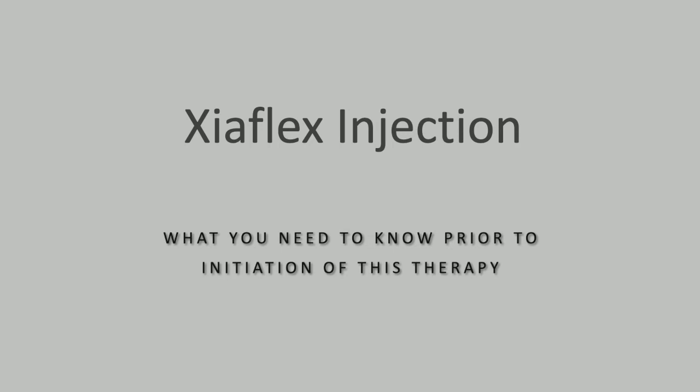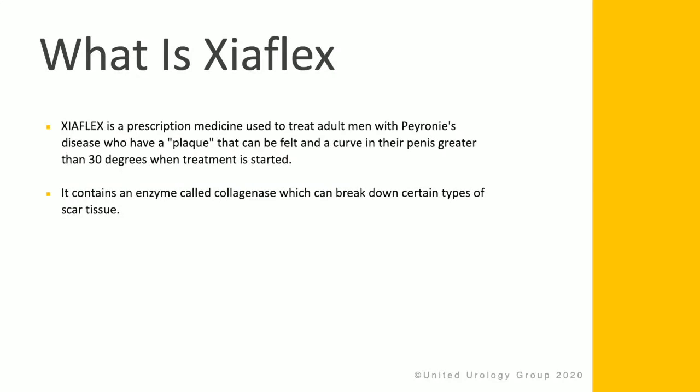What you need to know prior to Zyaflex injections. Zyaflex is a prescription medicine used to treat adult men with Peyronie's disease who have a plaque that can be felt in a curve in their penis greater than 30 degrees. It contains an enzyme called collagenase, which can effectively break down certain types of scar tissue.